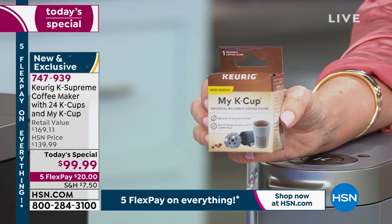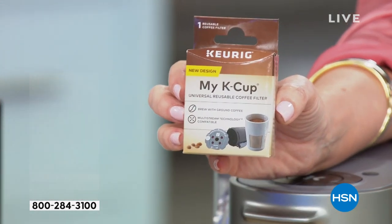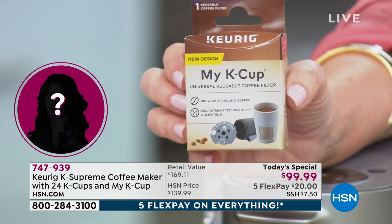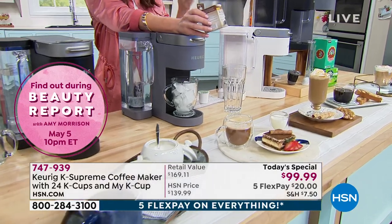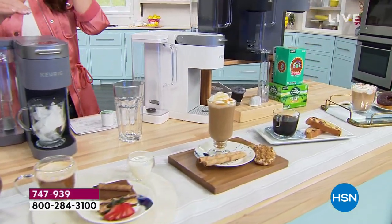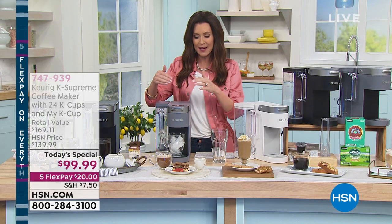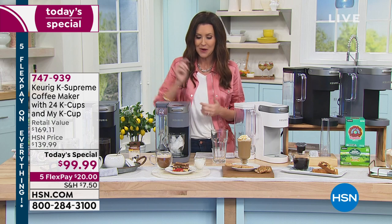Item number 747-939. The K Supreme is so smart — it brews the same strength whether you're brewing 6, 8, 10, or 12 ounces. This is a $140 brewer; we're including the $15 filter and 24 cups. Close to a $170 value for under $100 — for a $20 bill to get it home. It's smarter than ever before, an even better cup of coffee, and even more customizable now with that over ice feature.